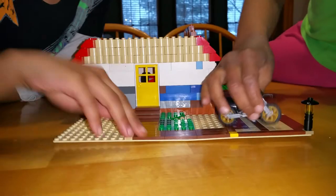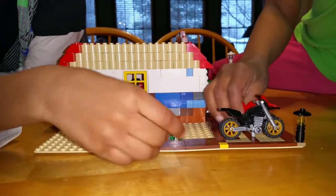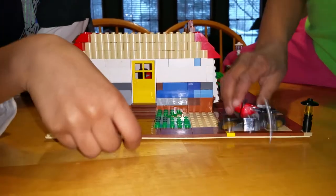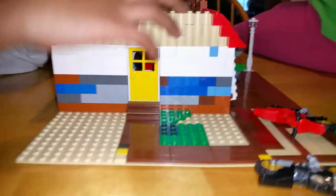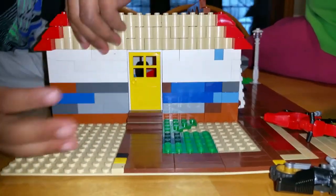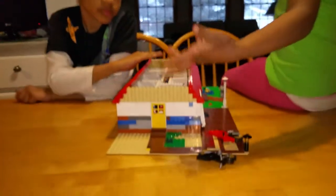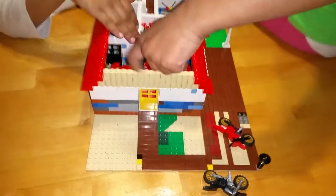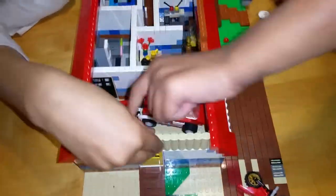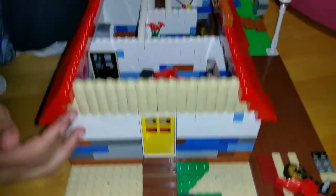I didn't have another green base plate so I used just a tan base plate. I tried to put in some grass here but I ran out of green plates. And there are steps — stairs up to the door into the garage. You don't know what this is but it's just like a sun visor. It covers the crack where the base plates meet.